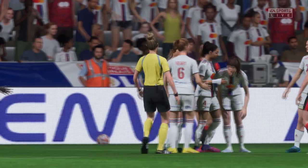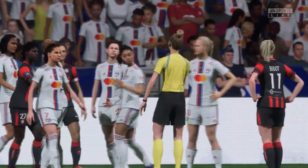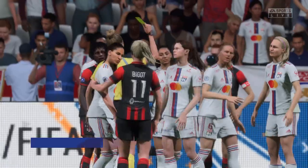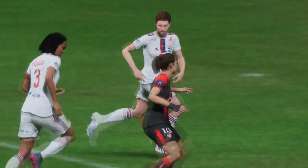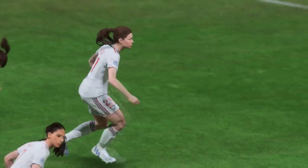Great work! And to add insult to injury it's a booking. Well, I agree with the penalty but I'm not quite so sure about the yellow card though.